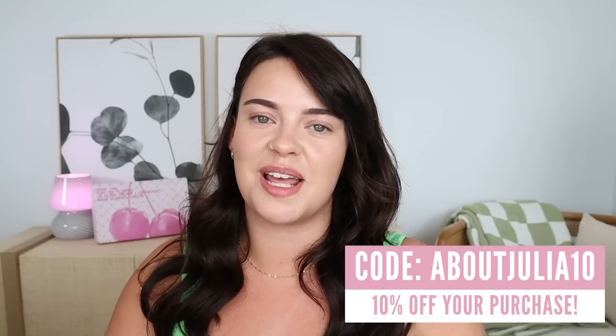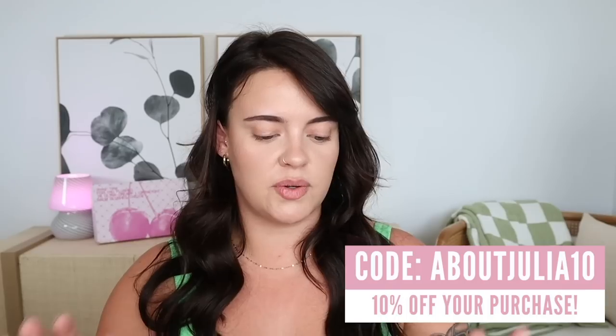Hi guys, welcome back! Today's video is very exciting and special to me because it's going to revolve around blush — specifically these new balm blushes from About Face. These are the Cheek Freak blushes; there are 10 shades. Before I get too far into talking about these blushes, this video is in partnership with About Face, which is very exciting. About Face is Halsey's makeup brand and they're all about expressing yourself with color. They're also vegan, cruelty-free, and a clean brand. They gave me a discount code for you guys — 10% off with code ABOUTJULIA10.